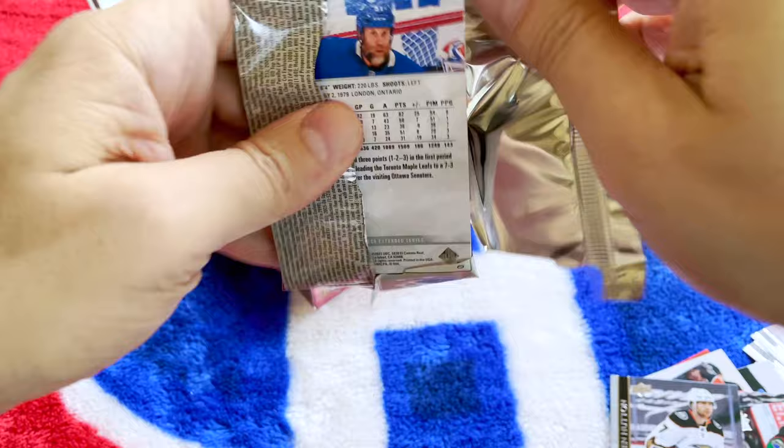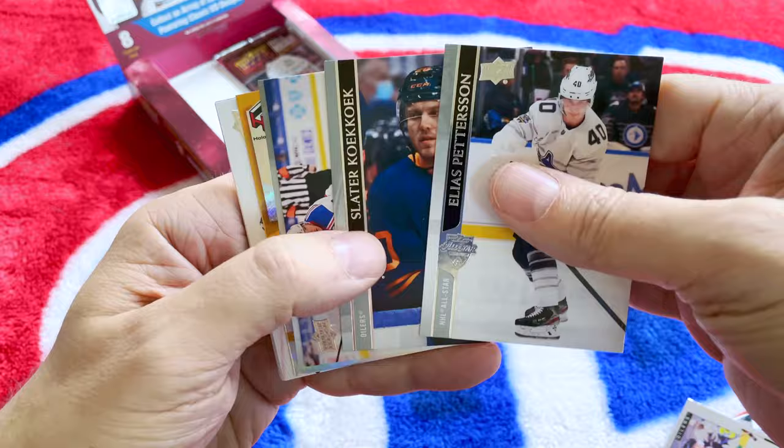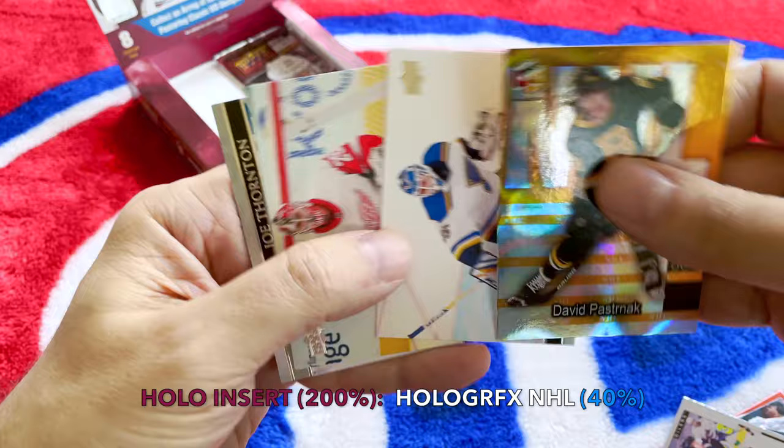Pedersen, Cuckoo, we have Reinstrom — he's a fantastic center — Tyler Bertuzzi. And look at this — we have another one of the Holograph FX and it's Pasta! Pastrnak! Look at this thing — bonkers, very cool.